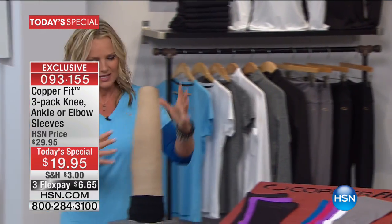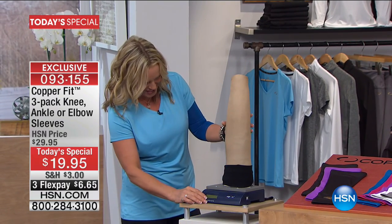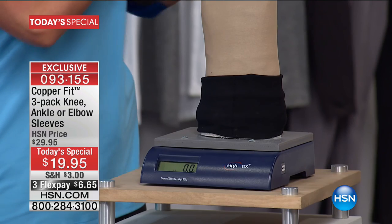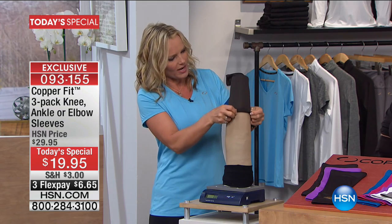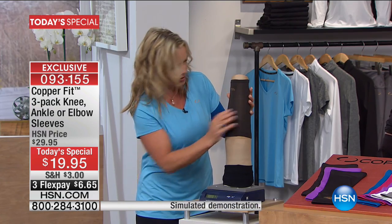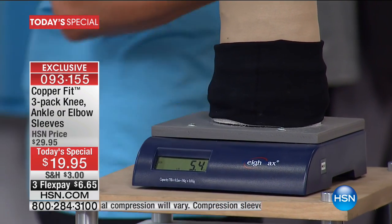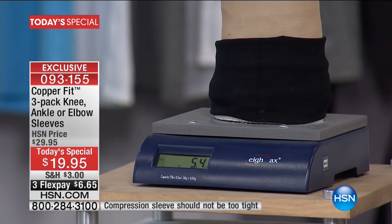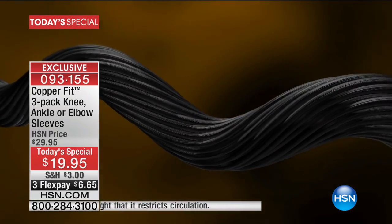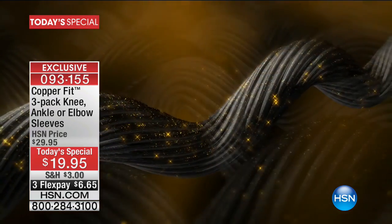Let me show you a prop representing an arm, which measures compression. As you place on the CopperFit elbow sleeve, you can see it's providing really gentle pressure. With compression, it's all about providing exactly the right amount. We've constructed these sleeves with copper ions infused deep into the fabric.